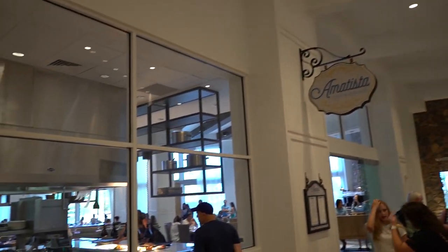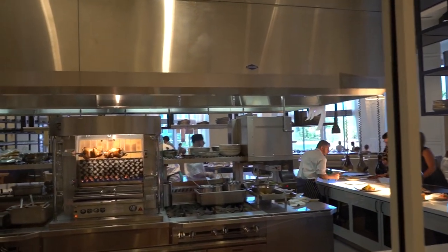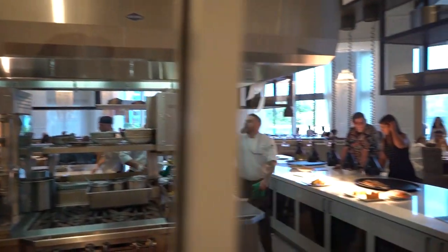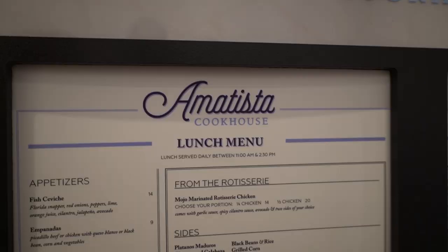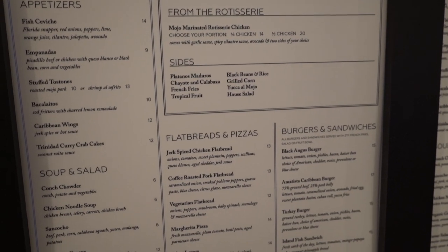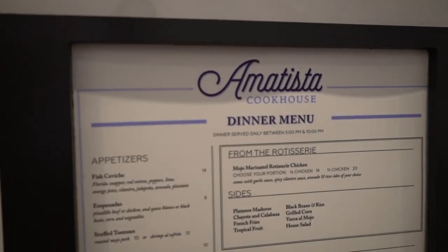This is their high-end restaurant with a very open kitchen. Here's a look at the menu for this restaurant — it reminds me of Key West a little bit, like what we were eating at Key West. Here's the full dinner menu.